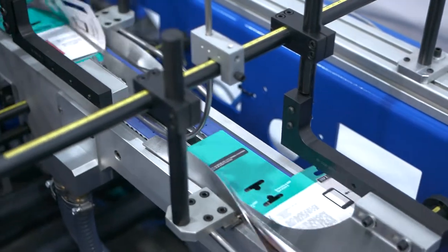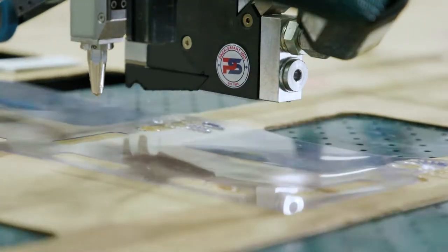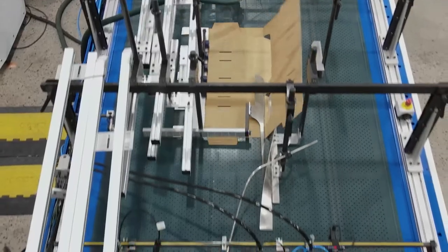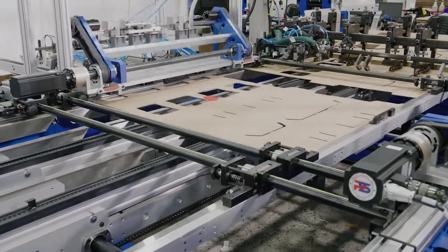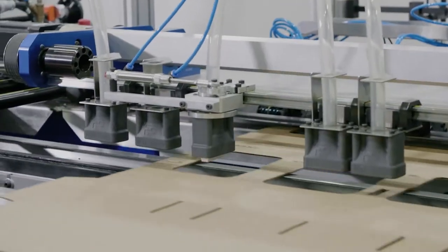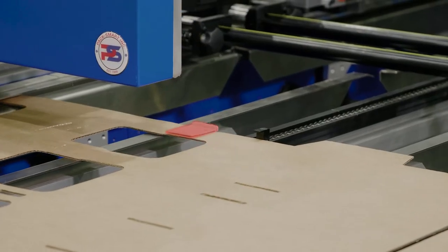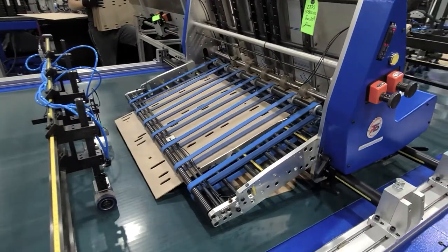To meet the requirements for this project, we started with our 1500 series folder gluer and customized it for corrugated displays. During this process, we had to consider the demand for increased rigidity in specific areas. To overcome and address those areas of concern, we developed a high-speed robotic pick-and-place system capable of handling three-dimensional components such as hooks, nests, and reinforcement boards, allowing for a reduction in overall base material thickness.